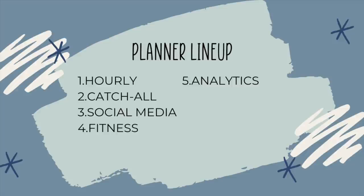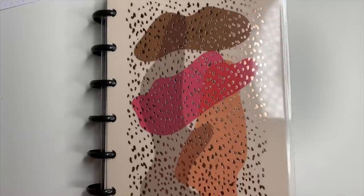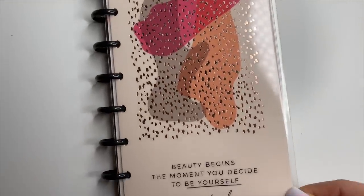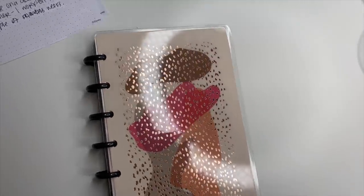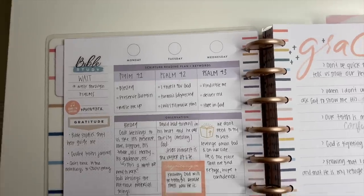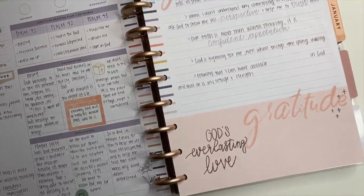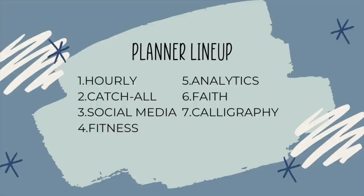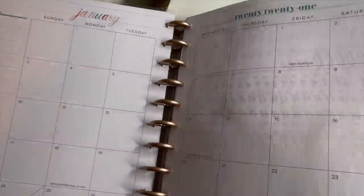My analytics planner is one I literally just added this week, so I'm just getting used to it — not decorating this one. I'm tracking my YouTube analytics to see the day-to-day changes happening on the channel. Next up is my faith planner, where I do Bible study and a verse a day, taking notes. Then there's my calligraphy planner, where I practice my handwriting because I want to get better.